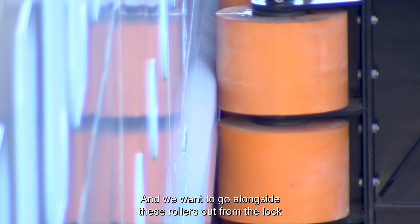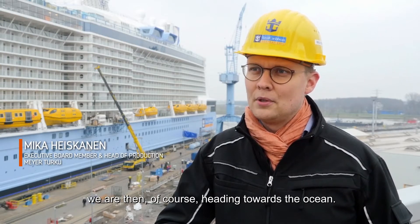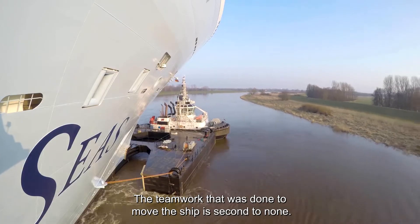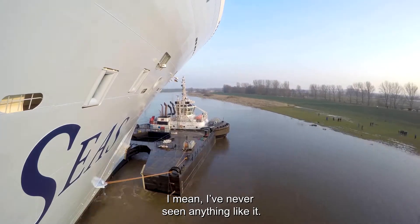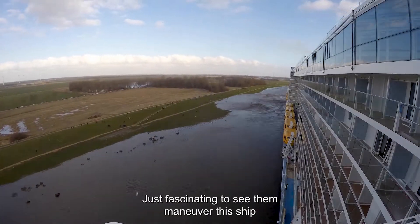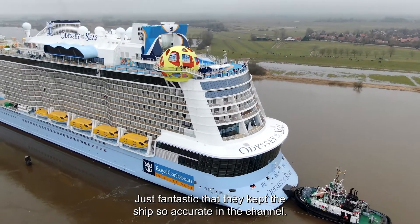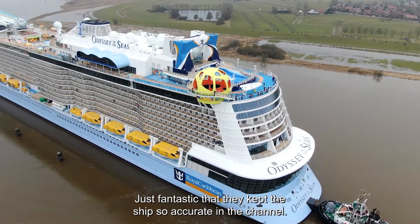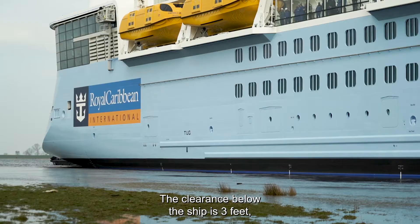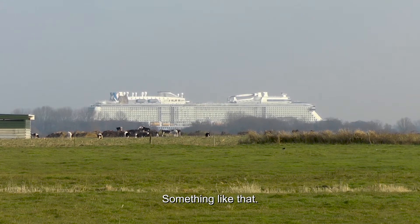We want to go alongside these rollers out from the lock in order to make the passage safe. After the passage from the Papenburg lock, we head towards the ocean. The teamwork involved to move the ship is second to none — I never seen anything like it. I was a guest at Captain Wolfgang's bridge, and it was just fascinating to see them maneuver the ship through those tight passages. They kept the ship so accurate in the channel, with very little water below the keel. The clearance below the ship is three feet, plus or minus one and a half feet.